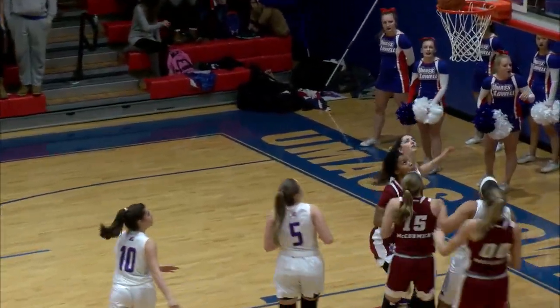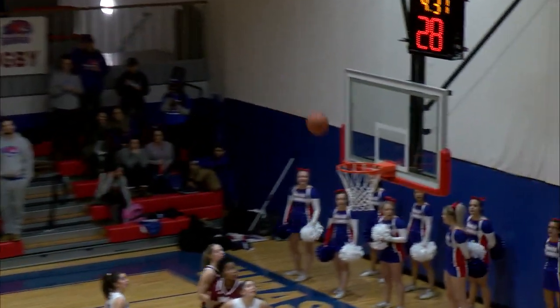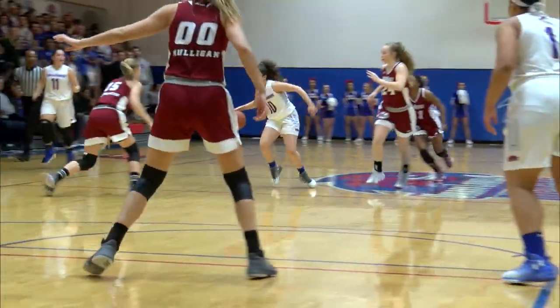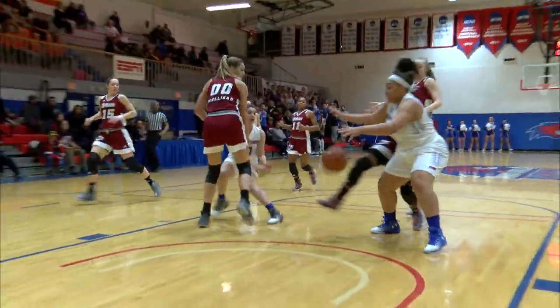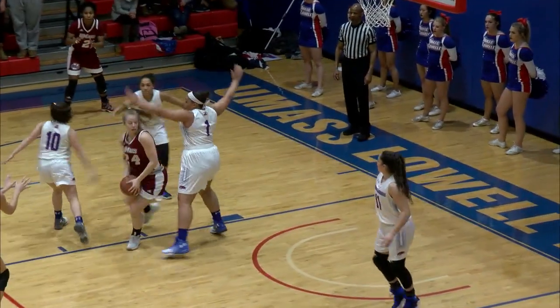Rebound for Mulligan, second chance for the Minute Women, third opportunity, and that three ball. Make the team eat up a lot of clock, but that's what is really the benefit — get more rebounds than the other team.